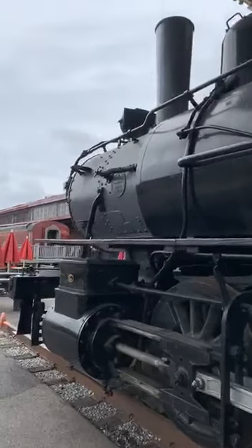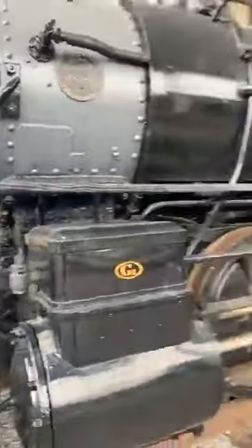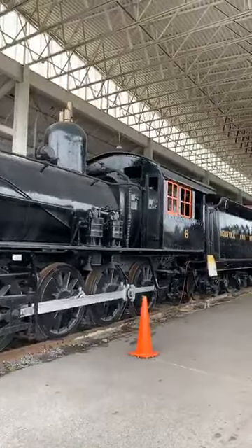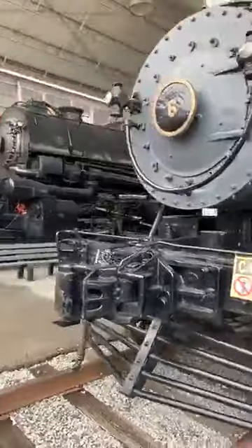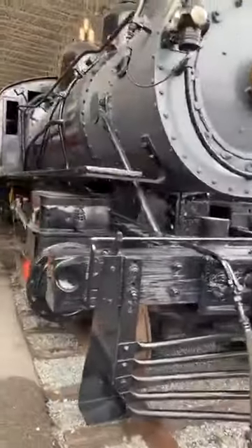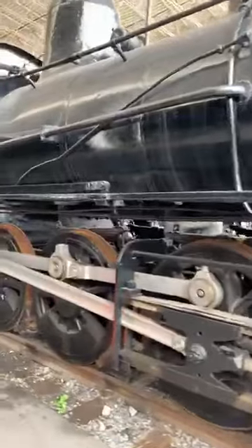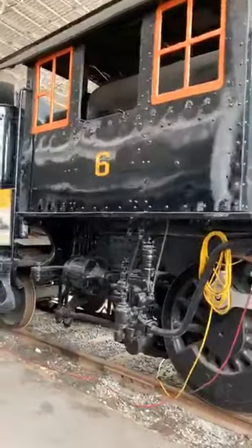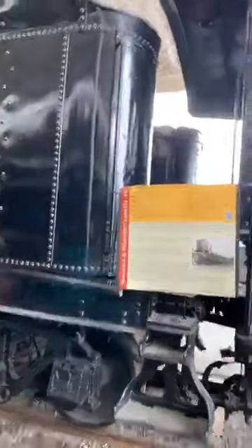It's the oldest locomotive in the Virginia Museum's collection. It's 57 feet long, with a height of 14 feet 6 inches, and weighs 120,785 pounds. The wheel configuration is a 2-8-0. Tractive effort is at 29,376. Its cylinder bore and stroke is 20 by 24. Driver size is at 50 inches.